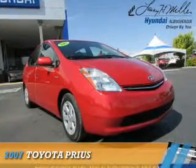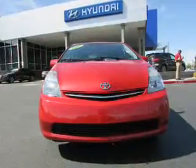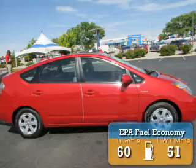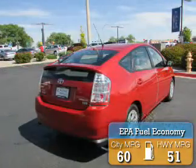Presenting the 2007 Toyota Prius. It's powered by front-wheel drive, a 1.5-liter four-cylinder engine and a continuously variable transmission. Great fuel efficiency saves you money by requiring fewer trips to the gas station.